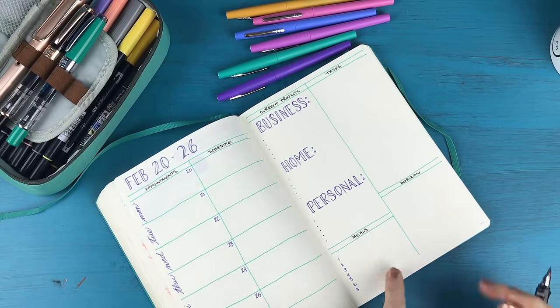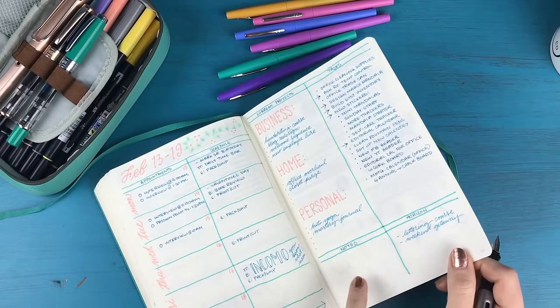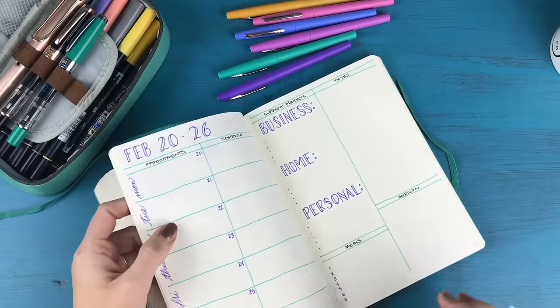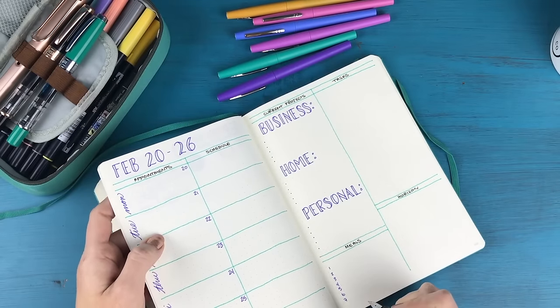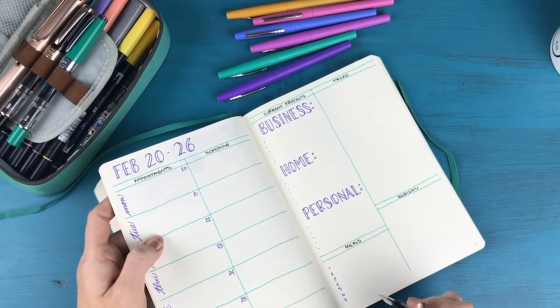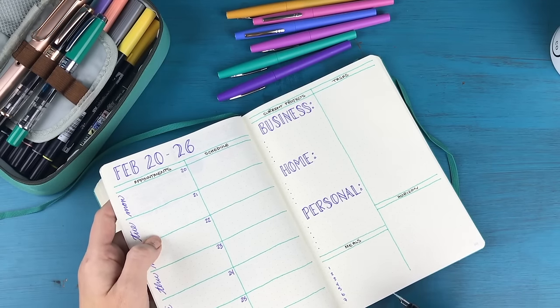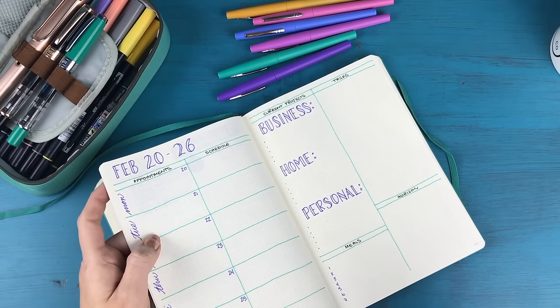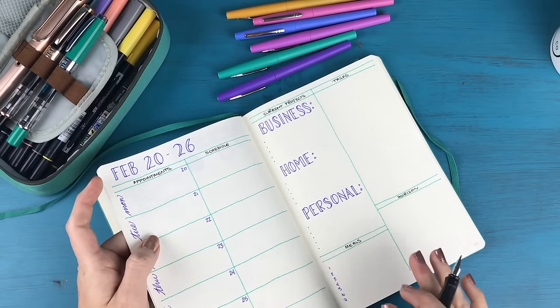You'll notice I changed this from last week. Instead of notes, which I didn't use at all, I'm actually changing this to meals. My plan is to write down what meals I want to have this week at home, shop for those meals, and then each day I can just pick from that list and know I have all the ingredients on hand. That's going to be my really simple, minimalist form of meal planning for the week.